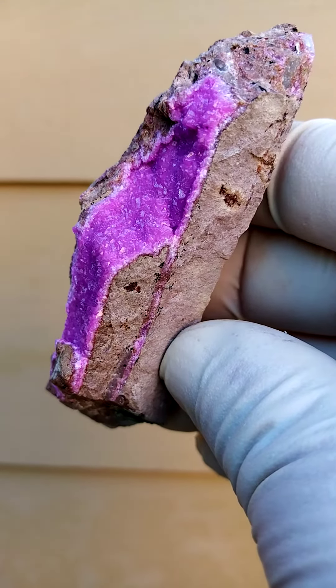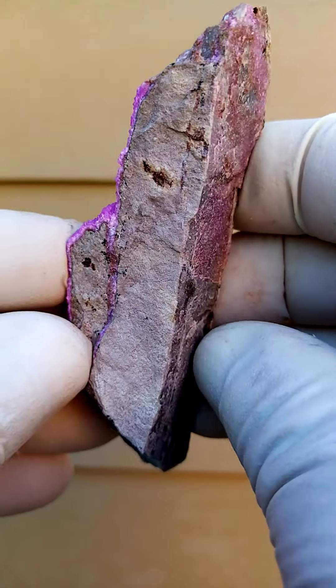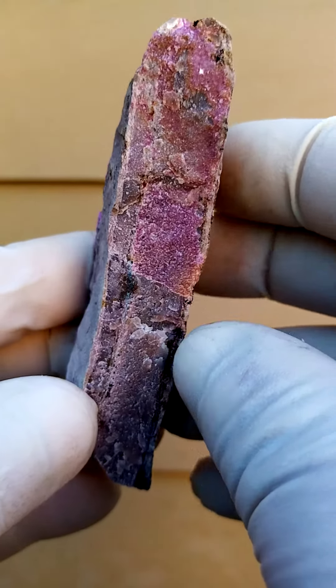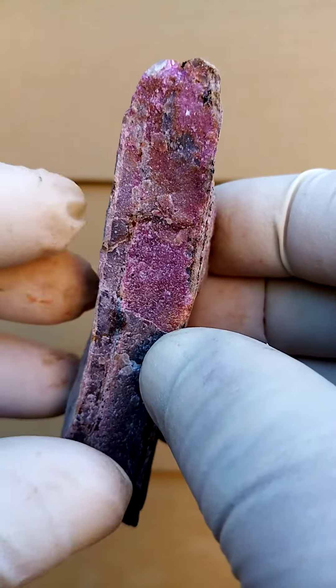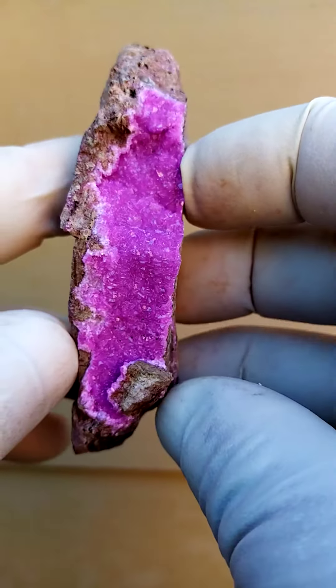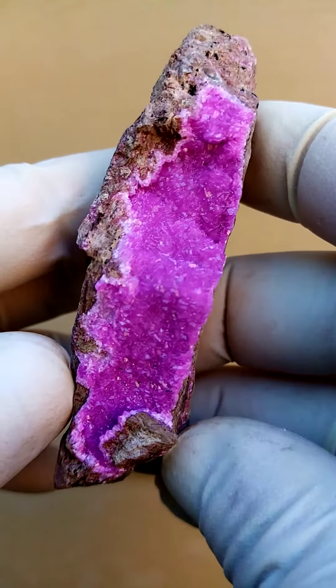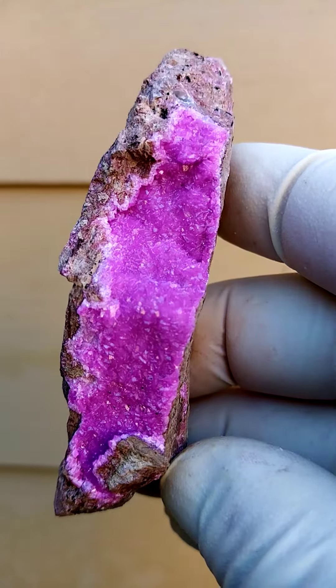Here we have a lovely example of the brecciation which typically takes place at the Tenke Fungurume mine. In the Young Dolomite, the fracture zone would be lengthwise — so almost a straight lengthwise brecciation — and this would have been a section which basically came out like this, and then you'd have the crystallization running across it that way.